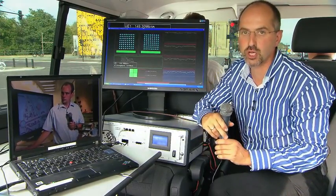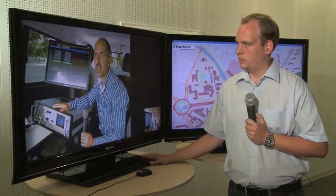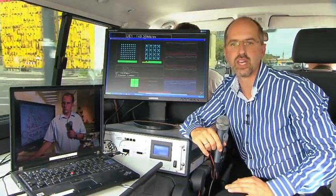The mobile terminal here is a gray box, and it is connected with the antennas at the roof of the car. Here we have Ethernet connectors which are connected to this laptop. In this laptop, we have the applications running, which allow us to communicate with you over the air while driving here in Berlin.